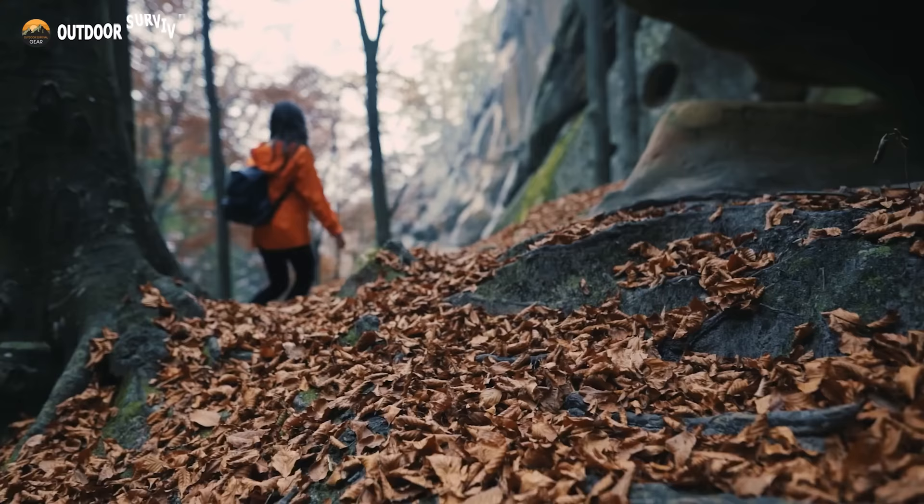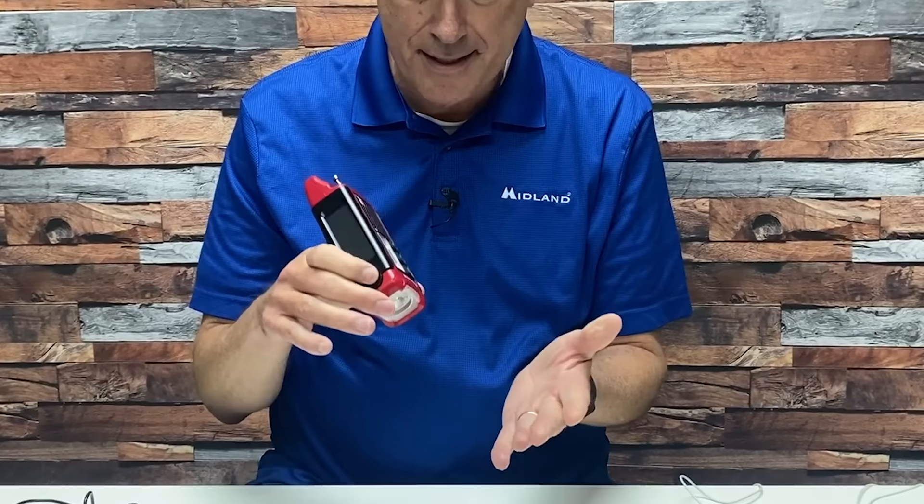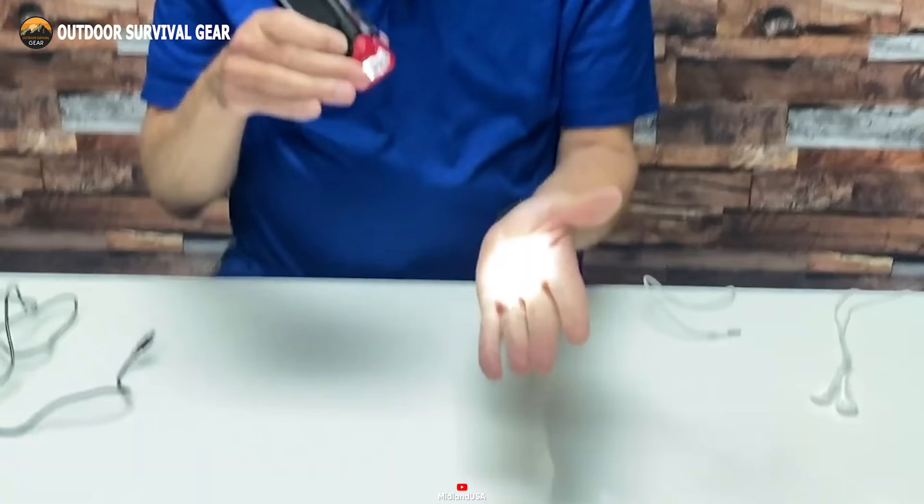The Midland ER210 emerges as a lifesaver in dire circumstances such as hurricanes, floods, and tornadoes. Compact and reliable, this emergency alert radio serves as an essential tool for both preparedness and daily use. Equipped with AM, FM radio, and NOAA weather alert channels, it facilitates communication and emergency assistance for victims regardless of their location. The ER210 also boasts a powerful flashlight that charges via solar energy, and in addition to delivering weather and civil emergency alerts, it functions as a conventional radio for tuning into AM and FM channels.